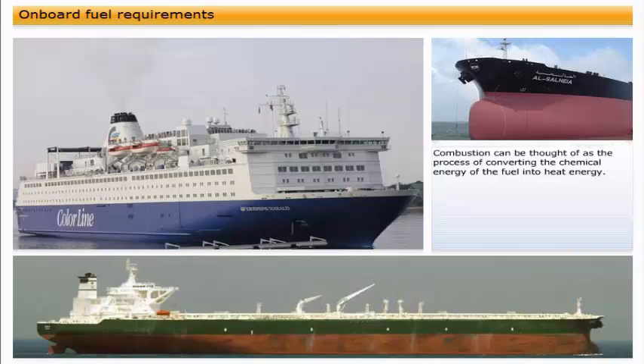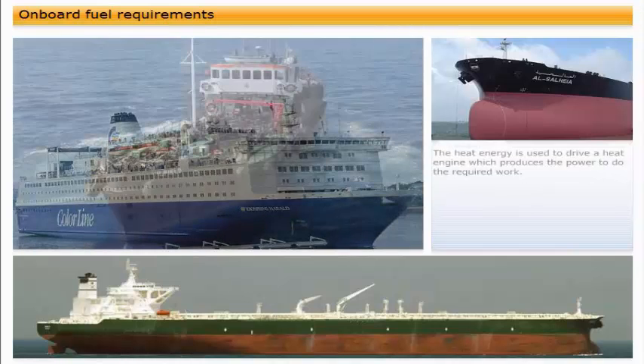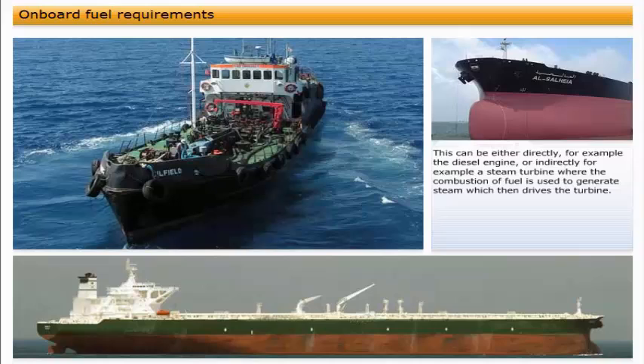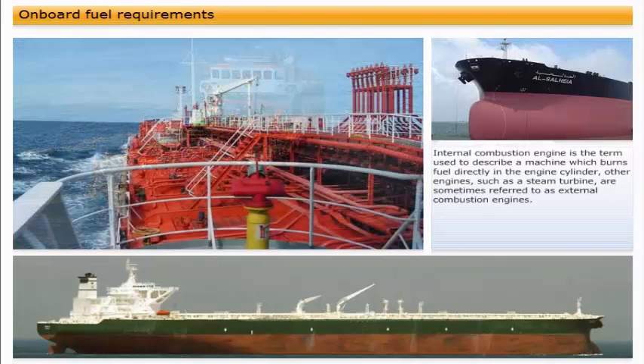Combustion can be thought of as the process of converting the chemical energy of the fuel into heat energy. The heat energy is used to drive a heat engine, which produces the power to do the required work. This can be either directly — for example, the diesel engine — or indirectly — for example, a steam turbine, where the combustion of fuel is used to generate steam, which then drives the turbine.